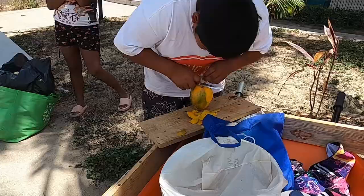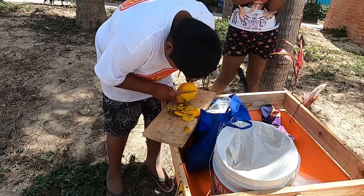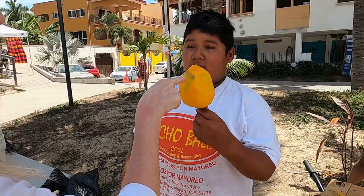This was obviously one of the first times that this kid has made a mango tree, because he took forever and even missed a spot. The next time you're in Bucerías, see if he's still here — maybe by then he'll be a master mango maker.